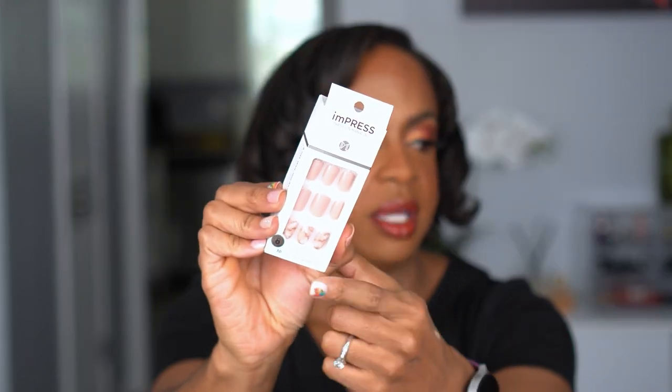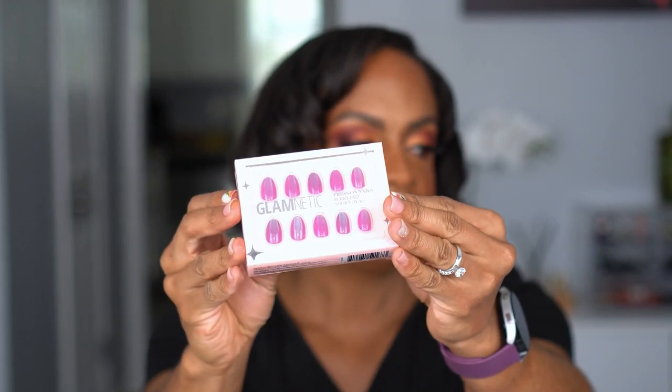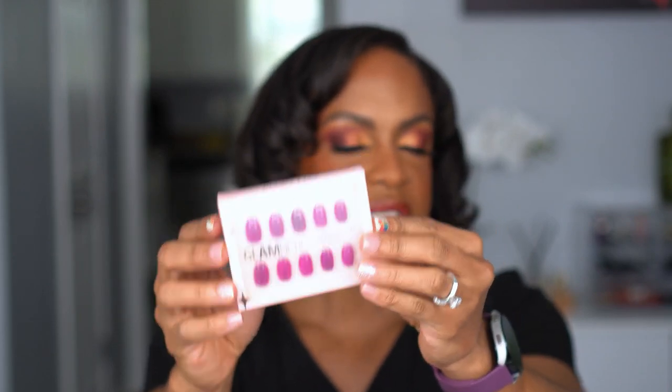Super cute natural set with this little marble design at the bottom — nice little nude pink. I got two of these because I could not pass on this shade: the Glamnetic Press On Nails in Berry Fizz. It's a short oval in this iridescent pinky purple — so so pretty. They say these are reusable, you're supposed to pop them off and reuse them, but I've never been able to reuse a press-on. By the time I'm done, the edges start wearing off. But these were also 30% off so I got two.